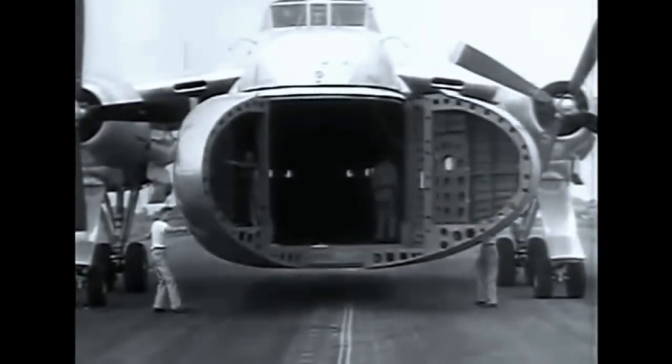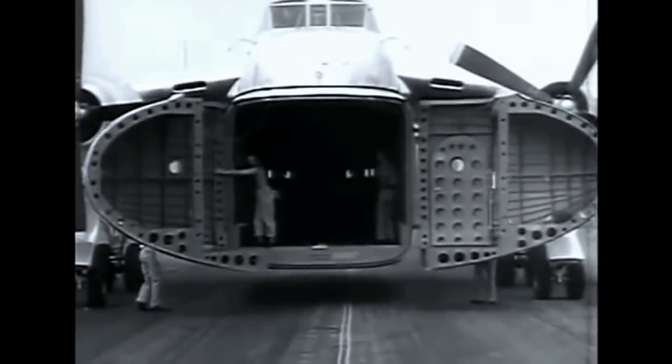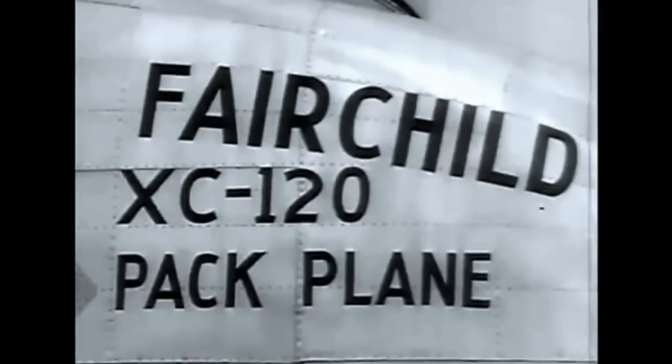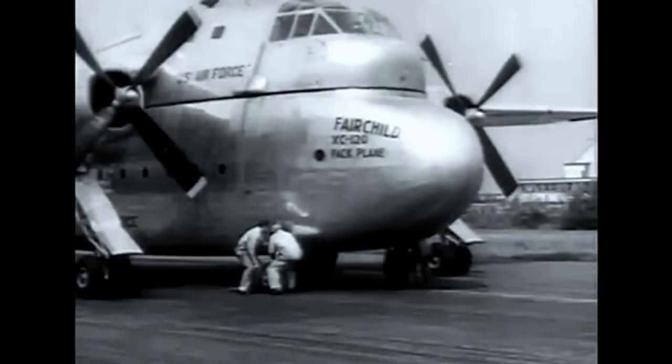Doors are designed like clamshells. Cargo capacity is 20,000 pounds. It carries 64 combat-equipped troops, or 36 litter patients with four attendants.